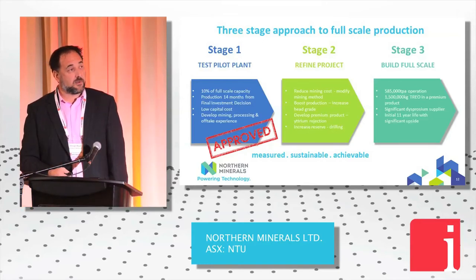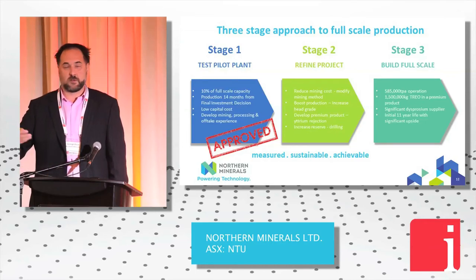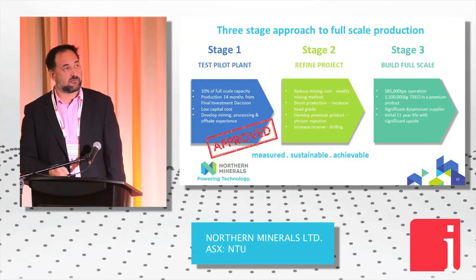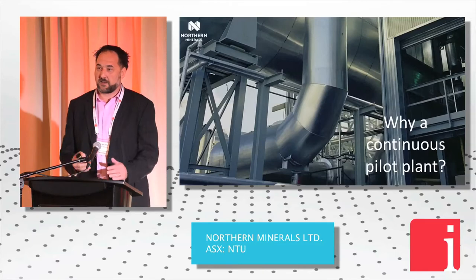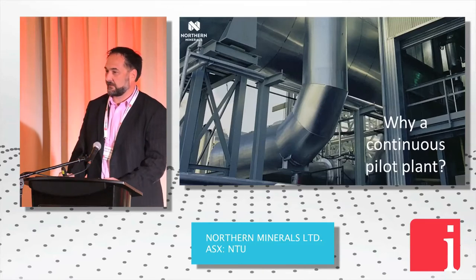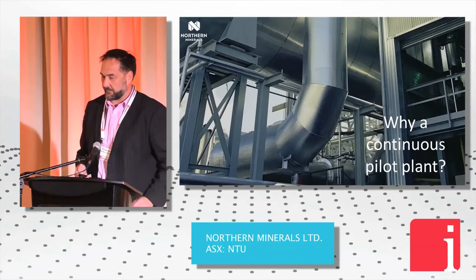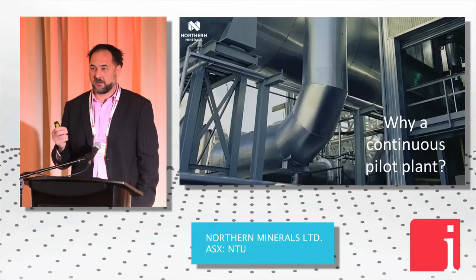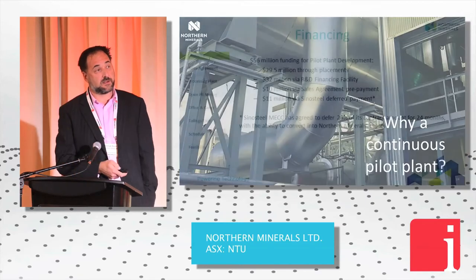Following our three-year pilot plant, we'll refine our DFS and then, assuming all is well and prices are stronger, we'll plan to build our full-scale operation. It's so critical in the industrial minerals space to deliver product to market on spec. You can do it in a lab or a small-scale pilot plant and get the confidence of your offtakers, but nothing beats actually putting relevant amounts of product into the market — and that's what we'll be doing as part of our pilot plant.